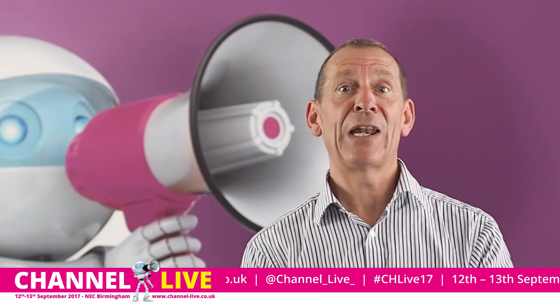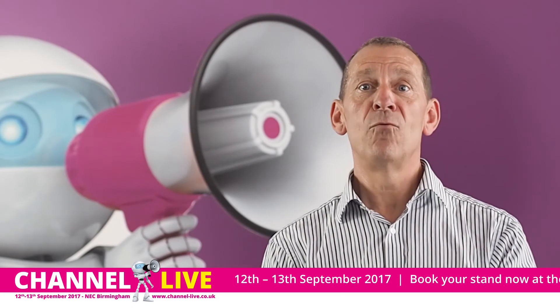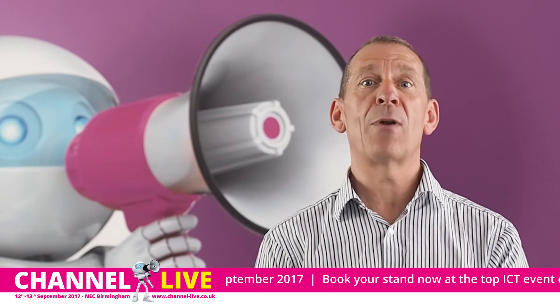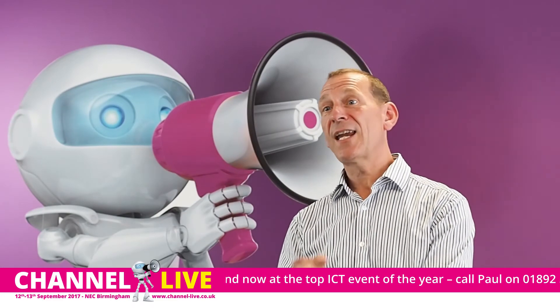You also have lots of additional marketing and sponsorship opportunities around the hall, allowing you to stand out from the crowd, draw people to your stand, and reinforce and cement your branding. All that's left now is for you to call me and book your stand.